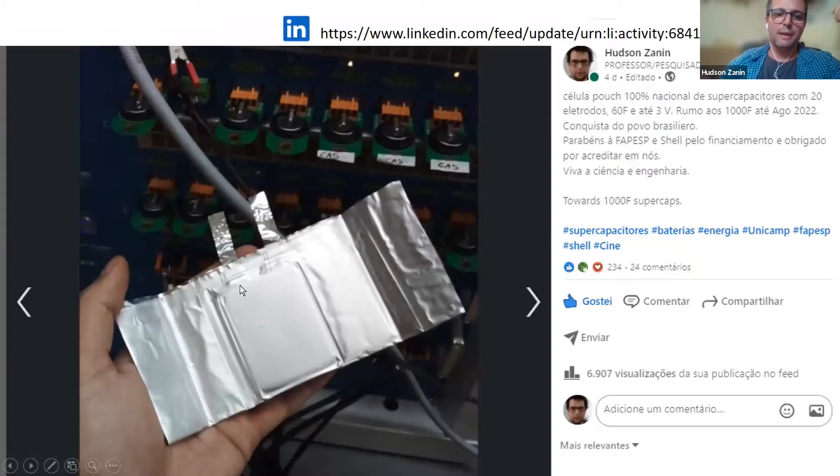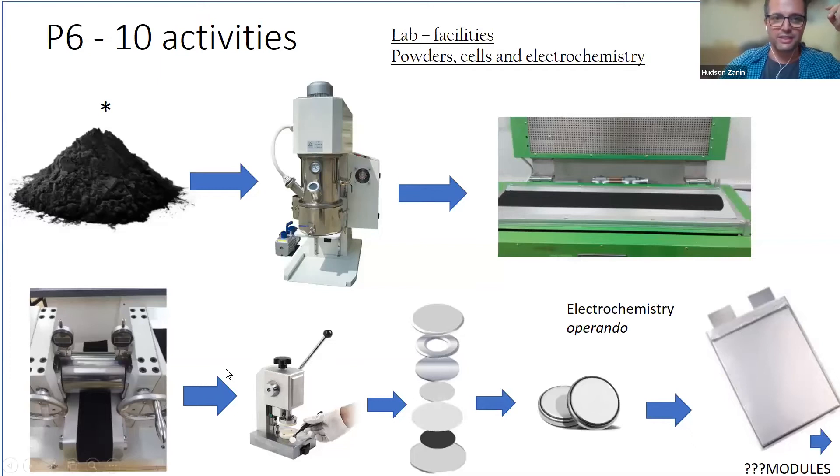The prototypes I'm talking about are something like this. We start from the coin cell, the bottom cells you saw there. We produce a lot so we can do triplicates. And if it works, we move to bigger cells. This is a massive cell because when we cycle it, it gets bigger due to gas evolution, and then we do the final sealing.